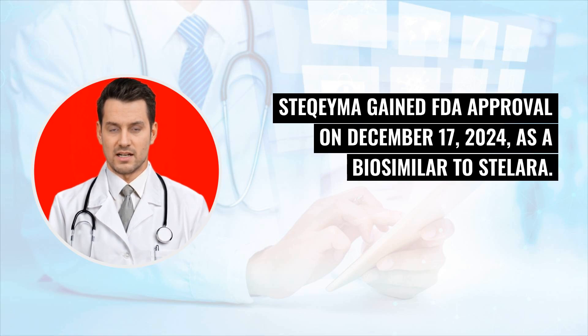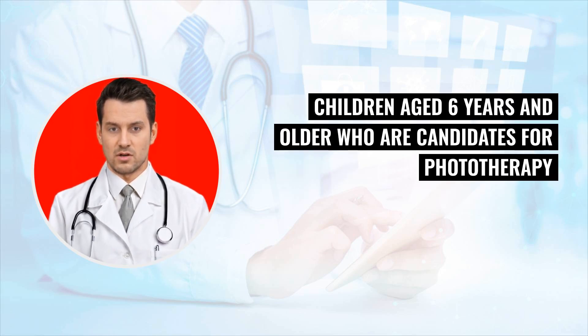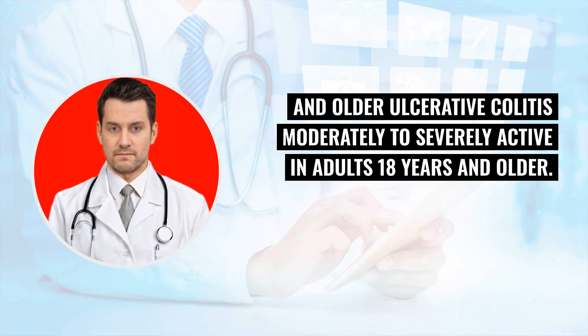Stochema gained FDA approval on December 17, 2024 as a biosimilar to Stelara. Stochema may be used to treat: plaque psoriasis (moderate to severe) in adults and children aged 6 years and older who are candidates for phototherapy or systemic therapy; psoriatic arthritis (active) in adults and children aged 6 years and older; Crohn's disease (moderately to severely active) in adults 18 years and older; and ulcerative colitis (moderately to severely active) in adults 18 years and older.